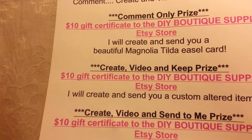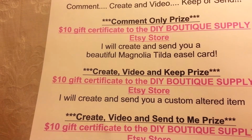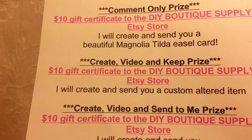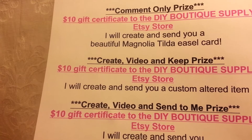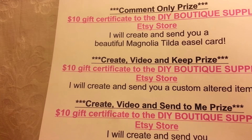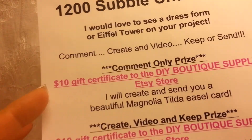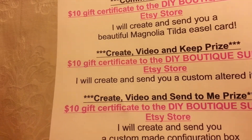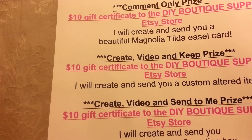I wanted to do things that I create because a lot of you say, "Oh, I wish that was mine" or "I love that, it would look so good in my room." So I thought if I created for you it would be fun and different. Each winner will also get the $10 gift certificate to the DIY Boutique Supply — I'm going to link her down below so you can check her out, because she has the most awesome bling on the planet.